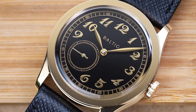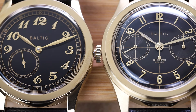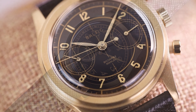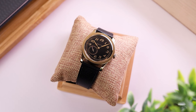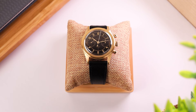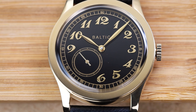Both watches feature glossy black dials that almost mimic enamel, but in person the MR01 appears darker and clearer. Both have applied Arabic numerals — the MR01's resemble Breguet font, making it appear dressier, while the Bicompax has a more modern style. The MR01 features a gold railroad minute track along the edges, which contrasts really well against the black backdrop, in addition to a radially textured sub-seconds register. The Bicompax has a similar circular-brushed register, this time intended for the chronograph function.